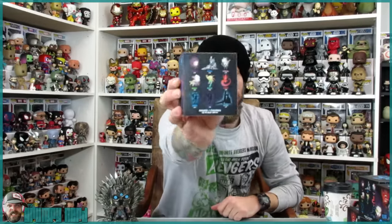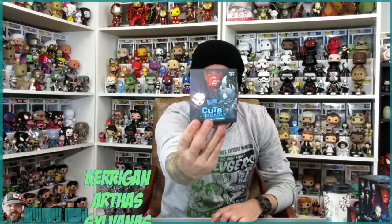Now there are nine different ones. On the back here you can see they have all of them and they show the rarity. We've got Kerrigan, Arthas, Sylvanas, Zeratul, Murloc, Diablo, and then there's three mystery figures — two different Murlocs and another Arthas. Everybody is six out of 36, which is basically like one out of six. One of the Murlocs is two out of 36, and the other Murloc and Arthas are one out of 36.